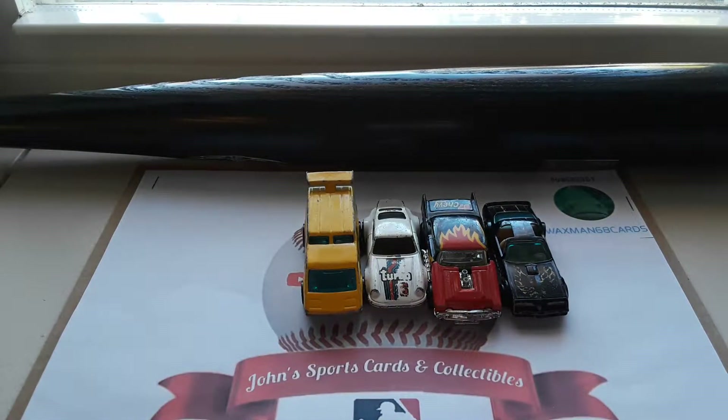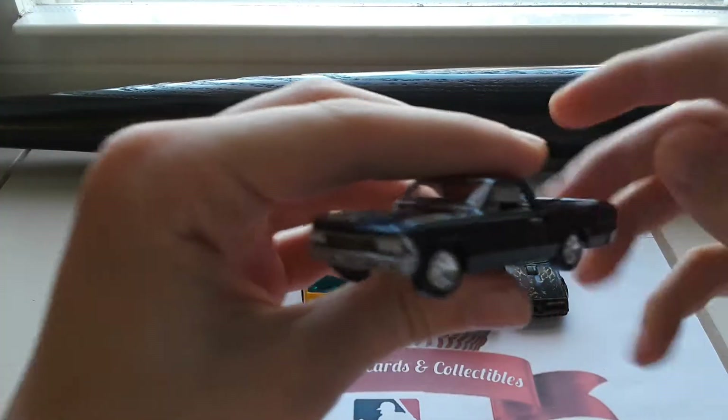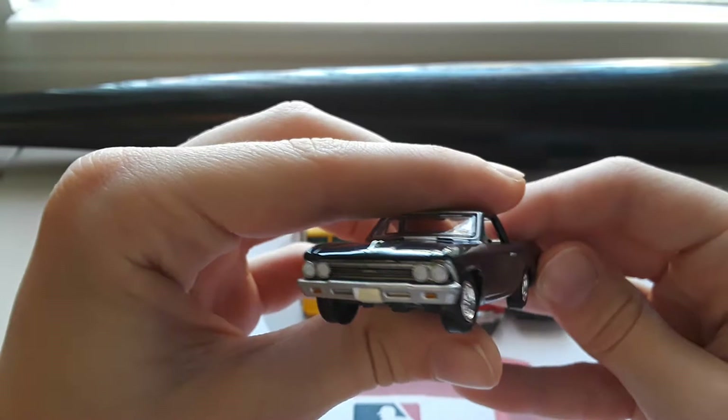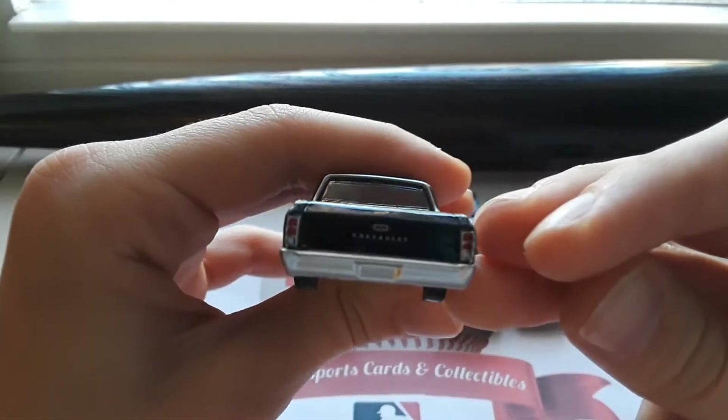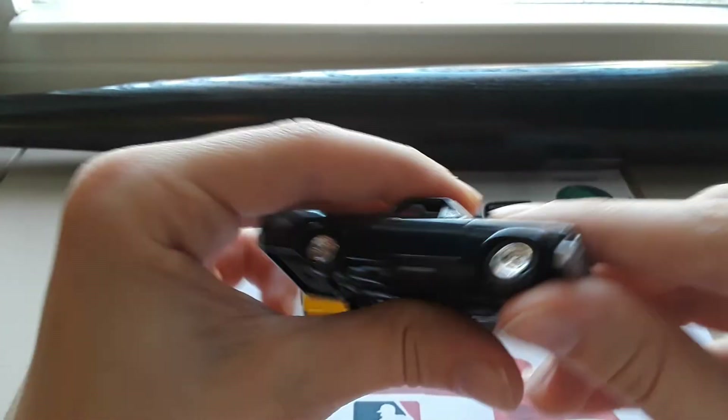Moving on to some higher end products from newer years that are remakes of older cars. Starting out we have an El Camino — a nice Chevy El Camino. Very nice car there.